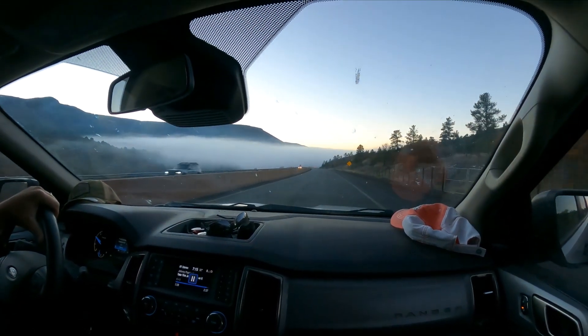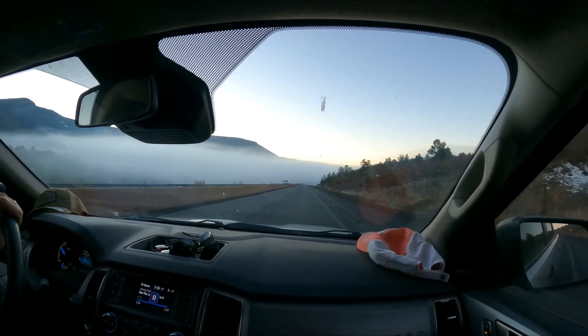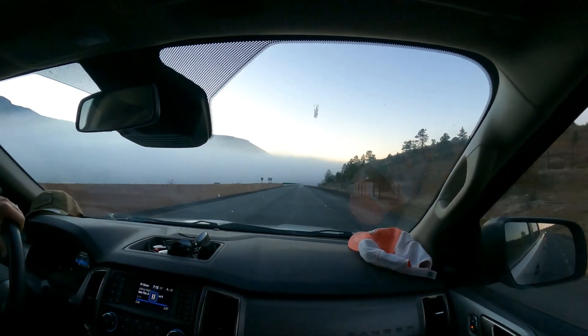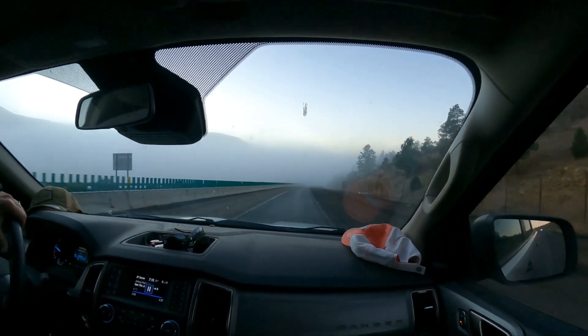We just went over Raton Pass coming into New Mexico and this is what we see coming down the other side — a sea of fog. It is a sea of fog. 31 degrees coming down the south side of Raton Pass. Looks like soup.